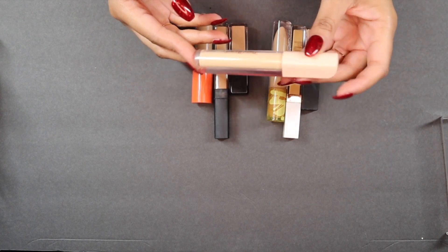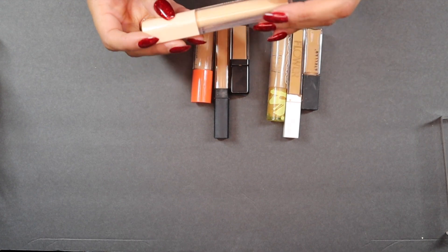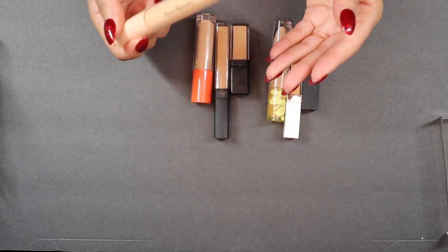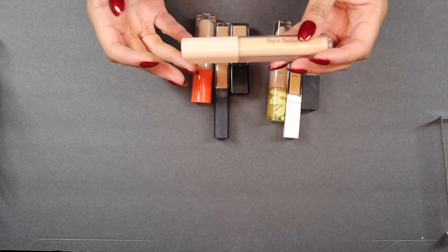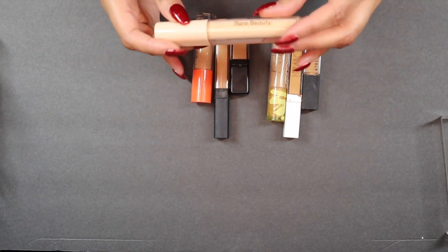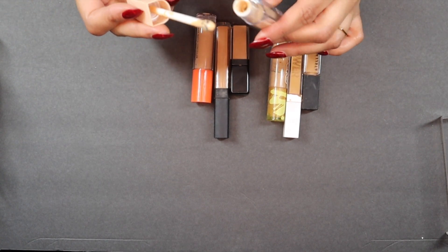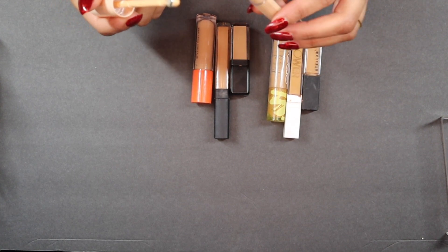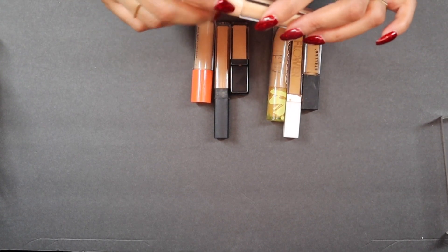I am also doing away with the Rare Beauty concealer. This is one of the newer things in my collection, but it is so light. I did the shade match thing and got medium, and it's just too light and doesn't cover anything. It makes my skin look dry with a weird watery light coverage. And it has this little metal applicator that's supposed to massage and cool the eye — I think it's gimmicky and doesn't do any of that. You get a tiny amount of product and you're constantly digging for it. I don't like it.